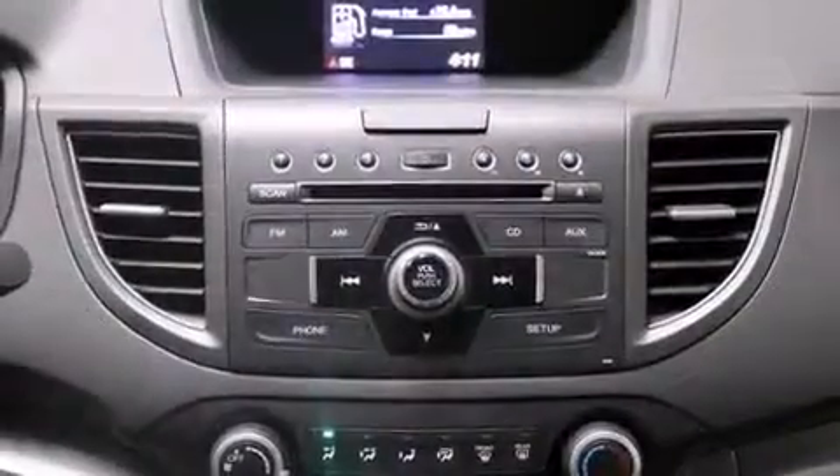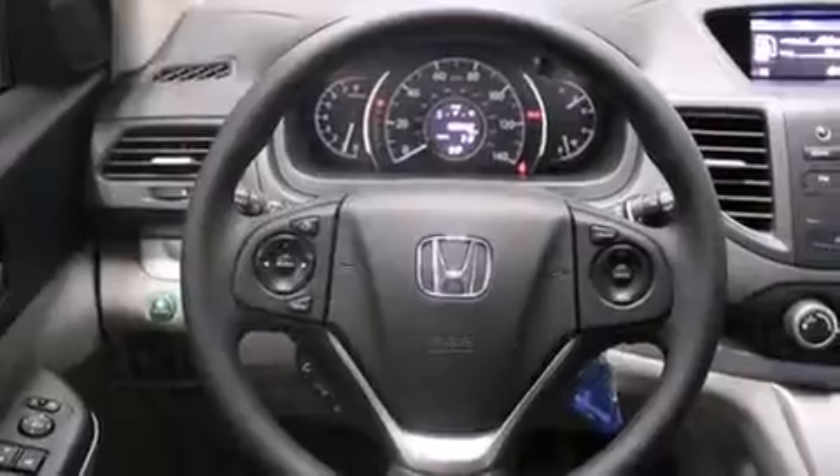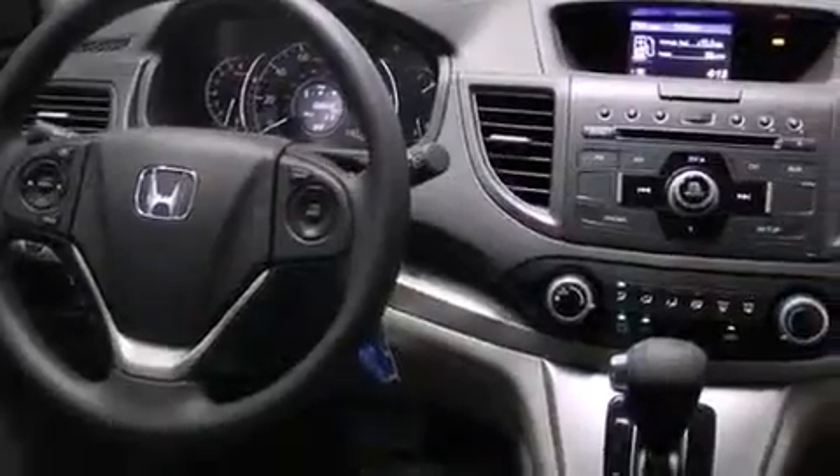Honda ensures the safety and security of its passengers with equipment such as dual front impact airbags with occupant sensing airbag, front and side impact airbags, traction control, brake assist, a security system, and four-wheel disc brakes with ABS.